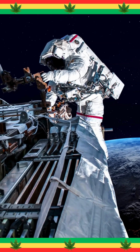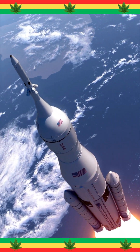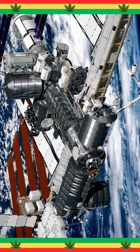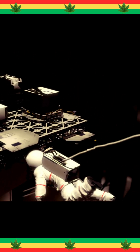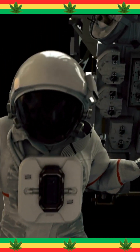Building the ISS wasn't just ambitious — it was nearly impossible. Over 30 missions, multiple space agencies, and two decades of planning came together to launch and assemble the ISS in orbit. Piece by piece, astronauts connected massive modules using robotic arms and good old-fashioned spacewalks, sometimes spending up to eight hours outside the station.